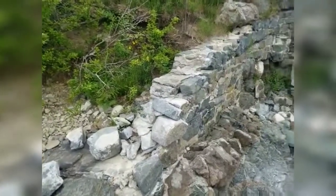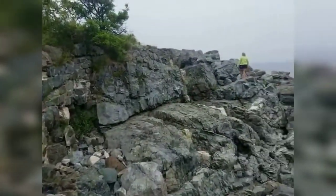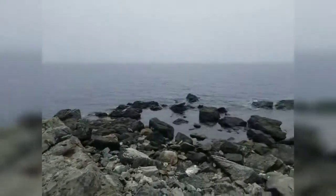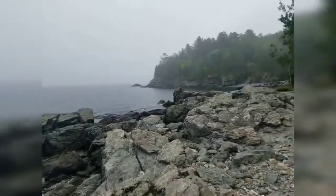We found a wall. Let's use that for exploring. There's a little beach over here too.